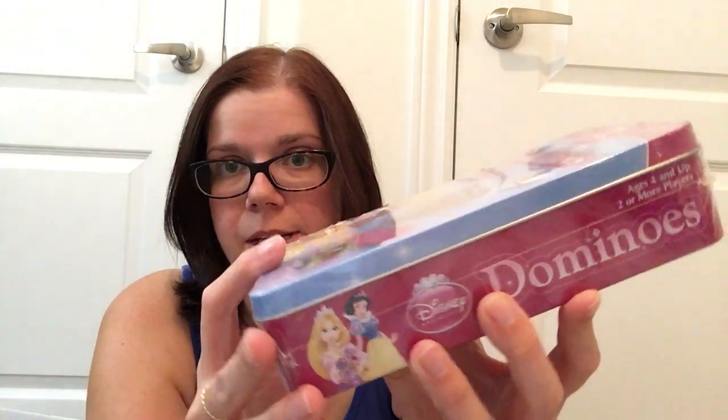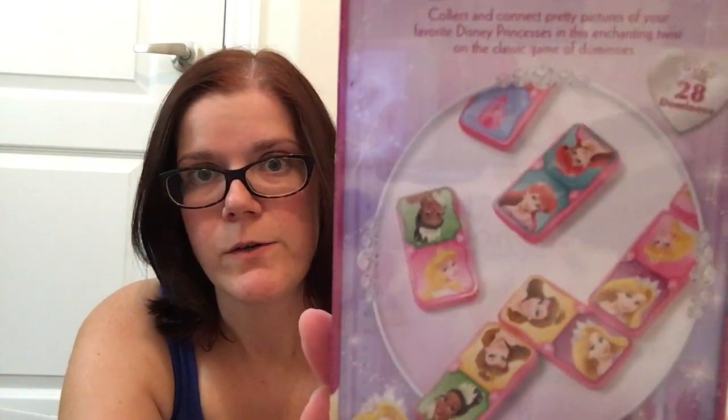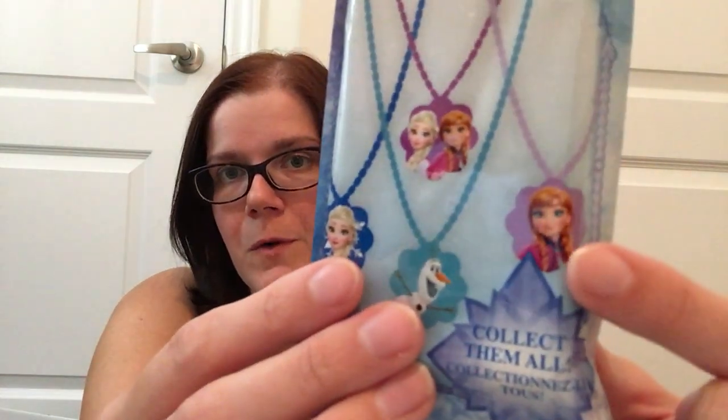Then I also picked up this set of Disney Princess Dominoes — you get 28 dominoes in here and it was $4 as well. It comes in a nice metal tin and the dominoes are a good size. It shows you a little game you play on the back. My daughter absolutely loves anything Disney Princess so I'm going to put this in her birthday gift or for Christmas. Then I did pick up a Disney Frozen mystery blind bag — inside you get one of the necklaces from Frozen. I actually let her open one already; she got the purple Anna before. These were $1.50, which is still a really good deal for a blind bag.